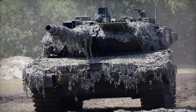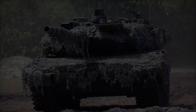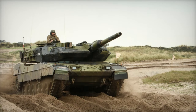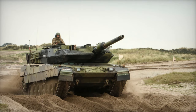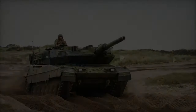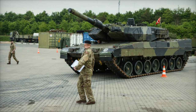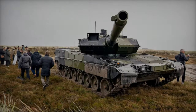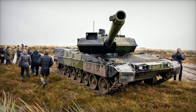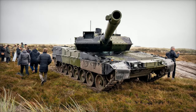During the exercise, Danish forces showcased the Leopard 2A7's exceptional capabilities in firepower, mobility, and battlefield effectiveness. The tank executed a variety of strategic maneuvers, repositioning to different tactical locations with precision, which highlighted its advanced features. Notable upgrades include the tank's improved protection systems, the powerful 120mm L55A1 cannon, and enhanced onboard systems designed for modern warfare scenarios.